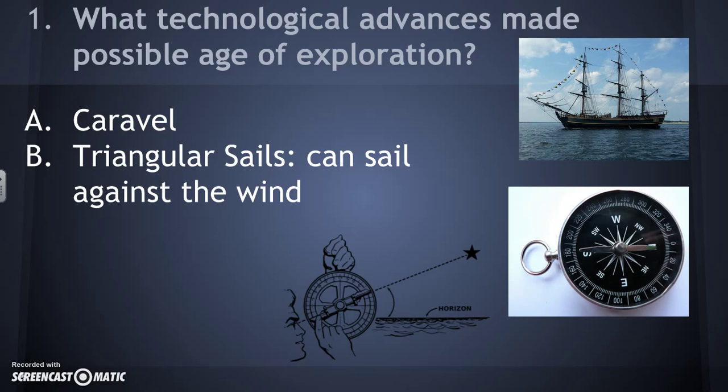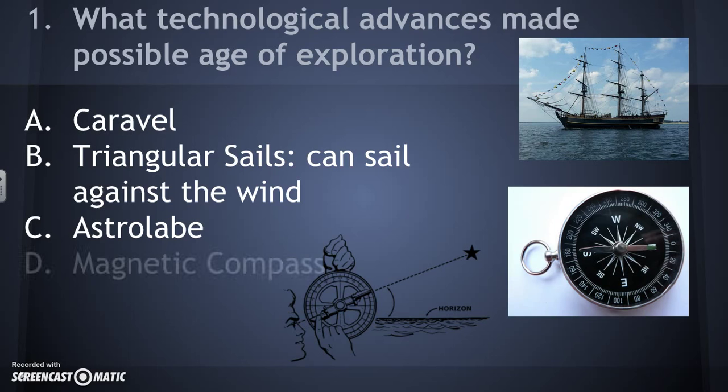Triangular sails could channel winds in different directions to help propel their ships. Another example is the astrolabe, pictured at the bottom — you can see someone looking through it with the horizon — which helped them figure out their location and pinpoint where they were to help them navigate. And finally, the other picture that looks quite familiar is a magnetic compass to help them understand which direction they were headed.